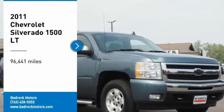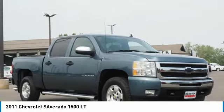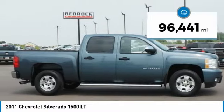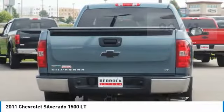Stop by and take a look at the 2011 Silverado 1500. The Chevy Silverado 1500 has the lowest cost of ownership of any full-size pickup. This vehicle has less than 100,000 miles.